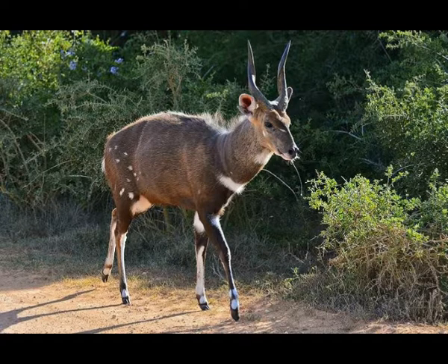Bushbuck is a large antelope. It can reach 90 to 180 pounds in weight and 25 to 35 inches of height at the shoulder. The body of a bushbuck is covered with fur whose color depends on the habitat — it can be yellow, reddish, or brown. Bushbucks that live in dense forests have darker fur.